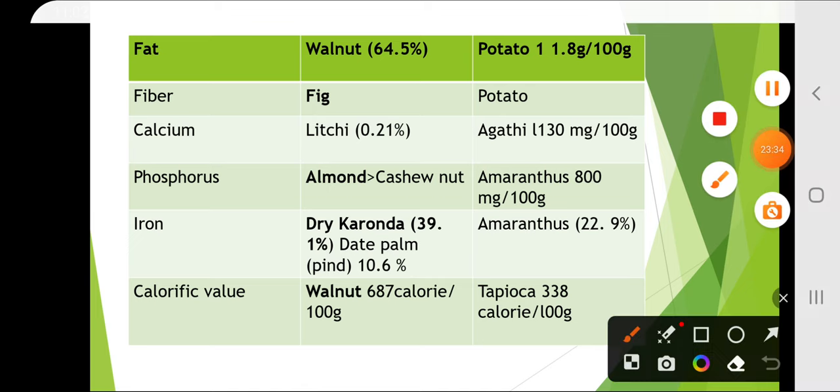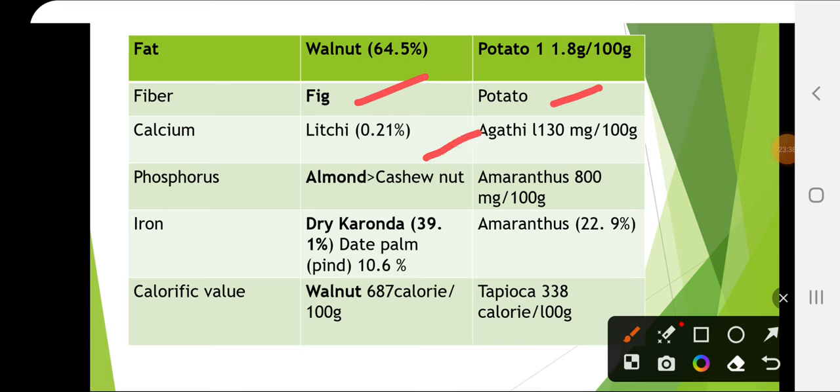Fiber is highest in fig among fruits, and in vegetables it is potato. Calcium is highest in lychee among fruits, and in vegetables it is agathi. Phosphorus is highest in almond followed by cashew nut, and in vegetables it is amaranthus. Iron is highest in dry karonda at 39.1%, followed by date palm. In vegetables iron is highest in amaranthus. Calorific value is highest in walnut at 687 cal/100g, and in vegetables it is tapioca at 338 cal/100g.